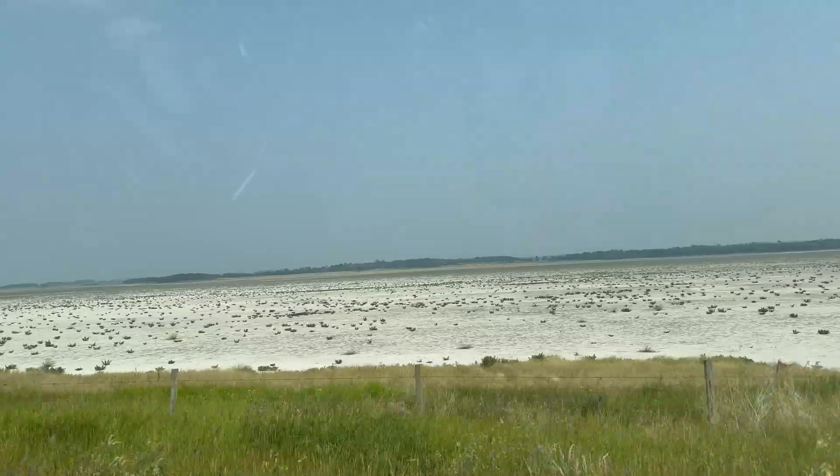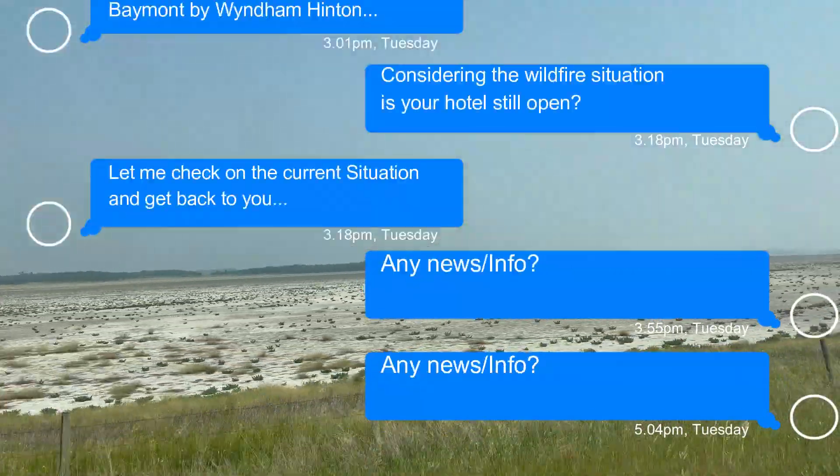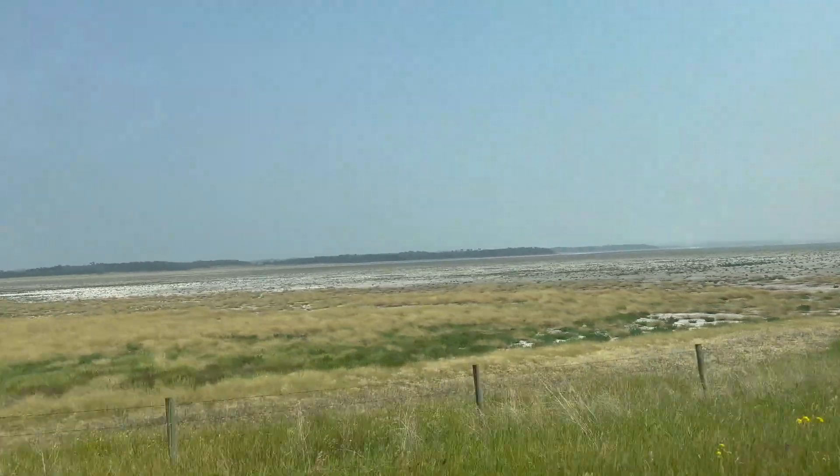Just for the record, what you are seeing is not snow, but just desert, basically. Once upon a time, this was a lake — I think. Right?